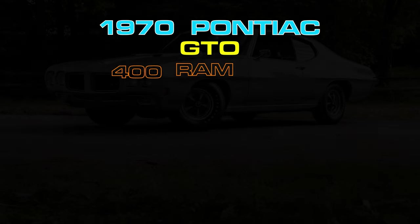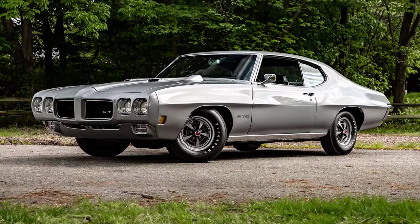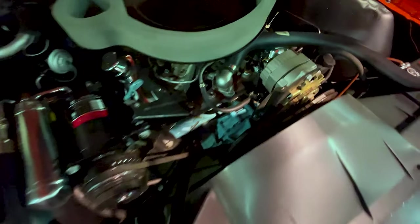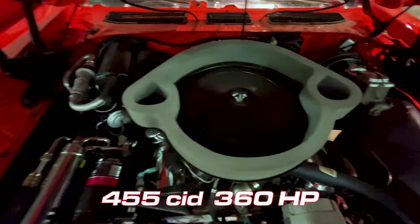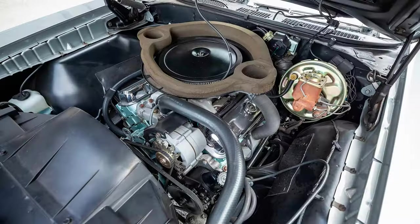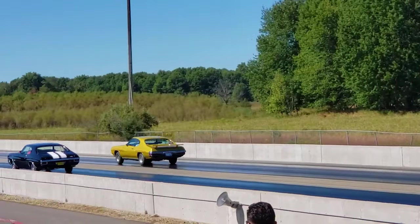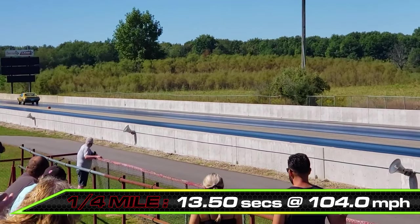Blowing by the competition with a solid number 5 finish is the Pontiac GTO with the 400 cubic inch Ram Air 4 engine, and it wasn't even the largest engine available that year. That would have been the new-for-1970 455 cubic inch 360 horsepower engine. But the 400 Ram Air 4 was more powerful at 370 horsepower and the lighter option to give your goat more go. The Ram Air 4 GTO could sprint down the quarter mile in 13.5 seconds at 104 miles per hour.